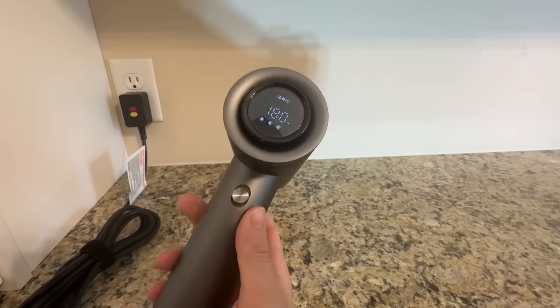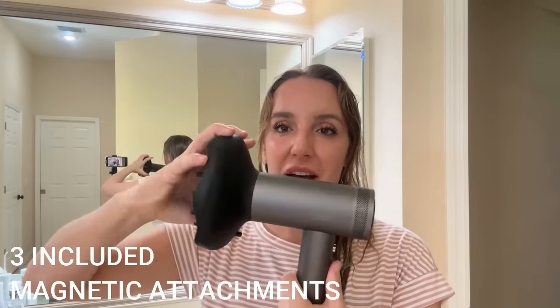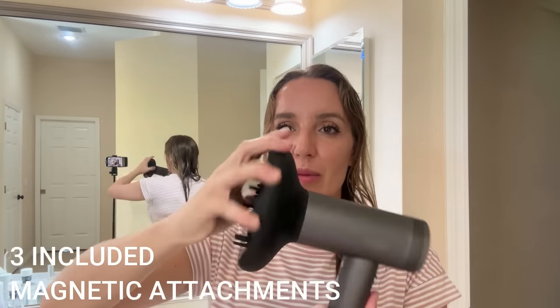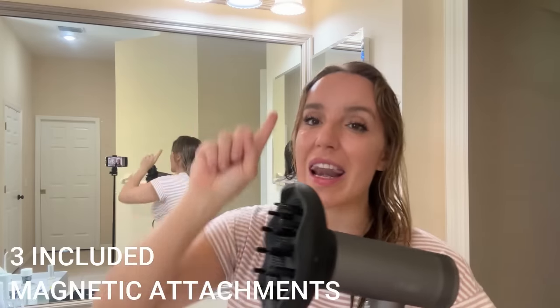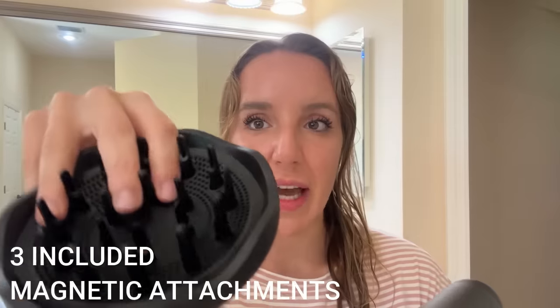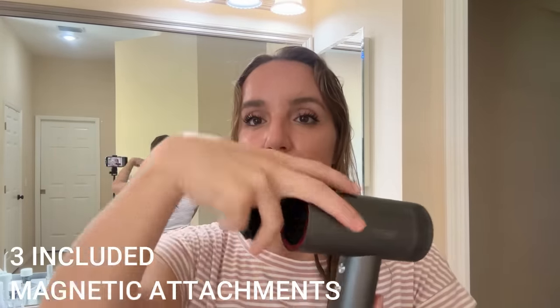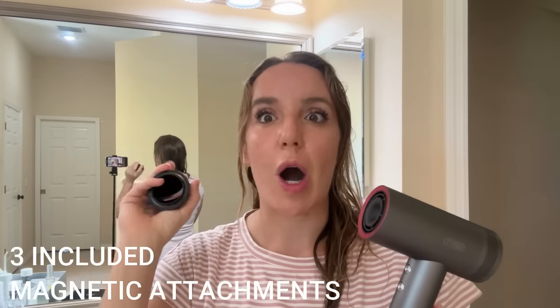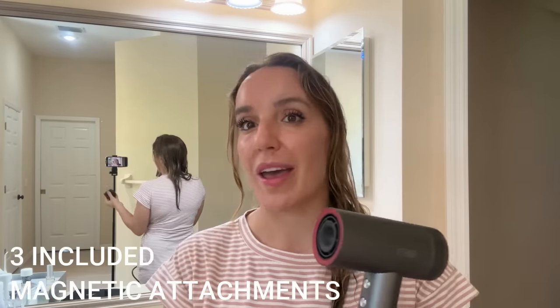For example, we've got our diffuser right here for curly girls — clips on. You can move the amount of hair that comes in and out. Not only that, all of these attachments are heat shield protected. So what that means is even though your hairdryer is pumping out hot air, these don't get hot, which means that you're styling in a safer and more comfortable way. You're not going to burn yourself, and you're keeping some of that heat off of your hair.